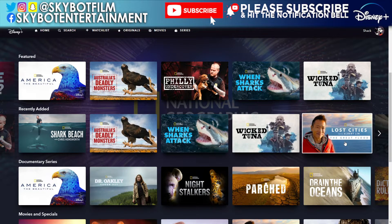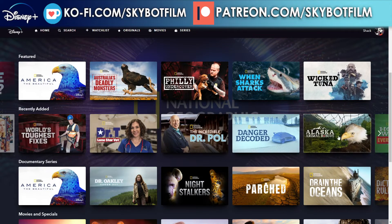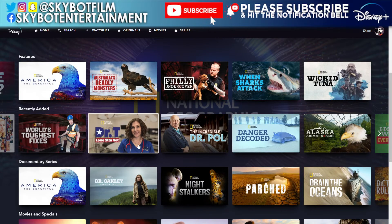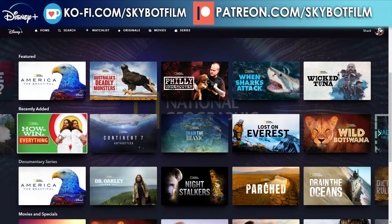Also recently added: Lost Cities with Albert Lin, The Great Flood, Airport Security, 50 Shades of Sharks, Tracking the Brown Bear, Trafficked with Mariana van Zeller, World's Toughest Fixes, Dr. T: Lone Star Vet, The Incredible Dr. Paul — this guy just keeps popping up in the National Geographic section — Danger Decoded, Alaska Animal Rescue, and How to Win at Everything.